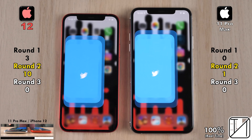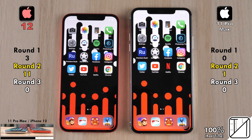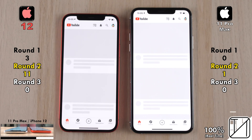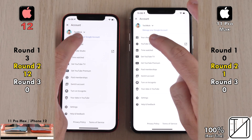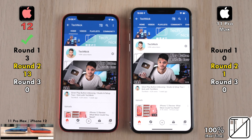Instagram was too close to call. Going into Twitter, the iPhone 12 picks up its 11th point, now 10 points ahead of the 11 Pro Max. Going into YouTube, the iPhone 12 grabs its 12th point — no pun intended. Jumping into the reviewer's channel, the iPhone 12 was once again slightly quicker, picking up its 13th point.